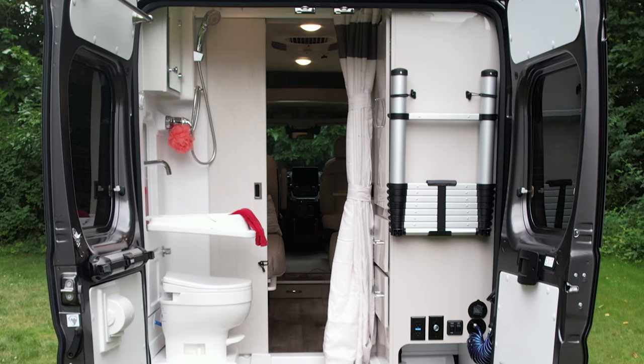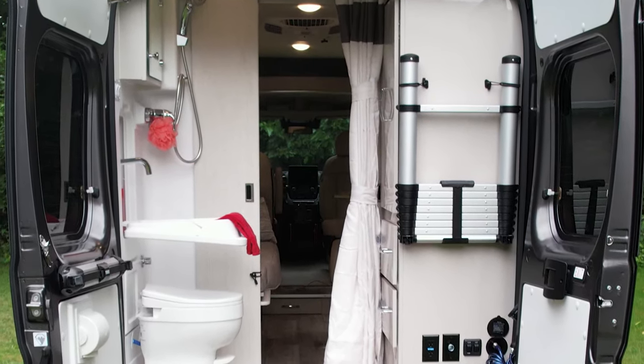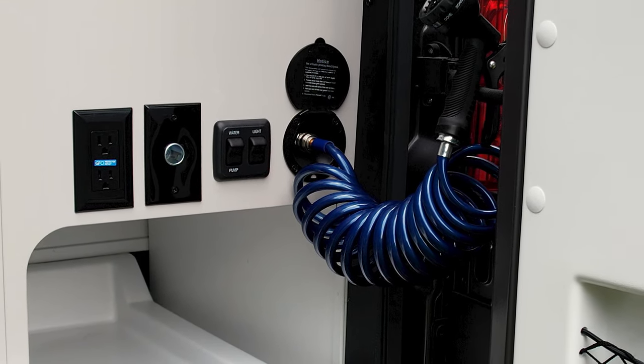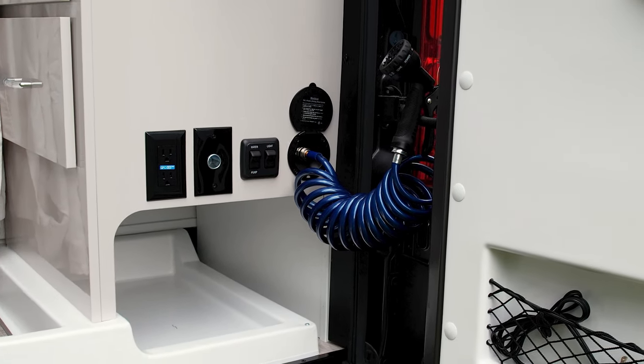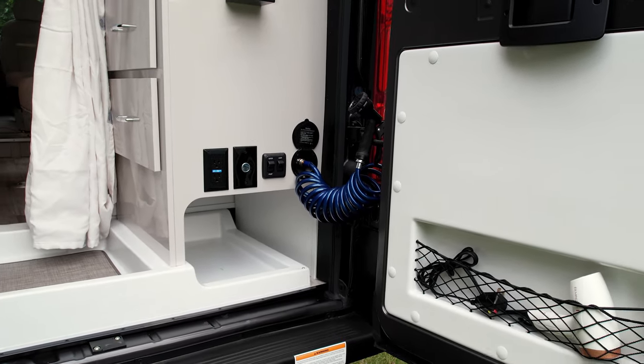With the doors open here, you can see there's a collapsible ladder for the roof that stores back here — we'll set it up for you in a bit. Down here there are some handy outlets: a 110, a 12 volt plug, and switches for the puddle light and water pump. You also have a quick connect hose, a storage cubby, and storage nets on the door.